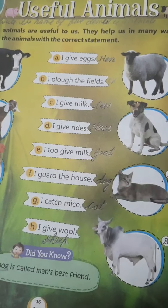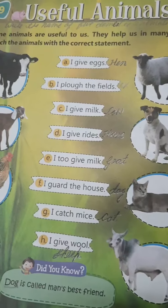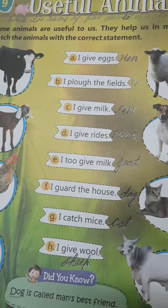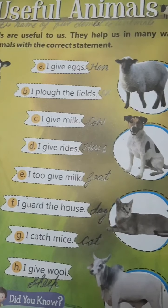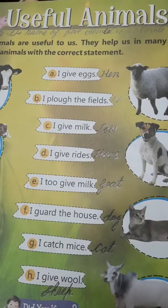Dear children, hope you all are good. In this video, I am going to teach you lesson 9, Useful Animals. Open your books, page number 16, Useful Animals.